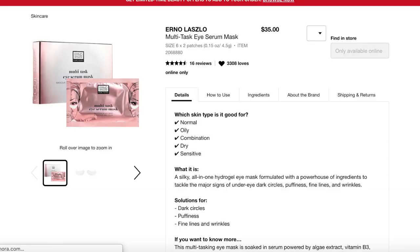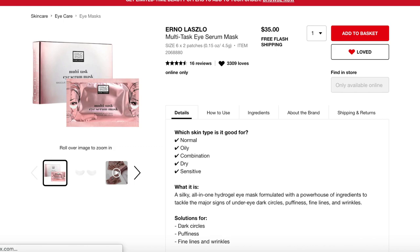Next is the Erno Laszlo Multitask Eye Serum Mask, which was on my list from the last sale too. I didn't purchase it then and still have some eye masks to use up, so this is kind of a placeholder. It gets excellent reviews, and my under eyes are really starting to show my age — that's my most troublesome area.